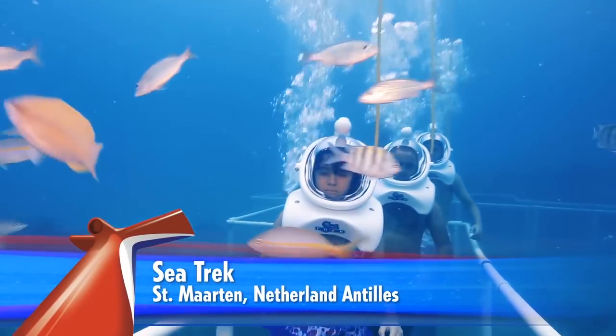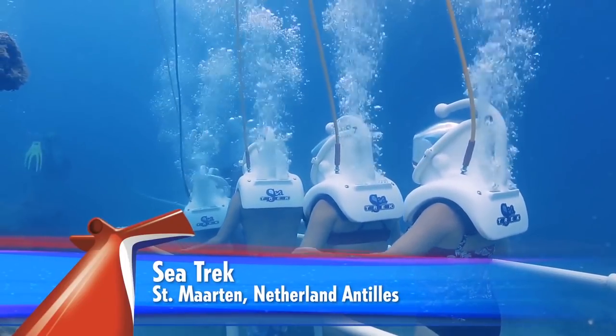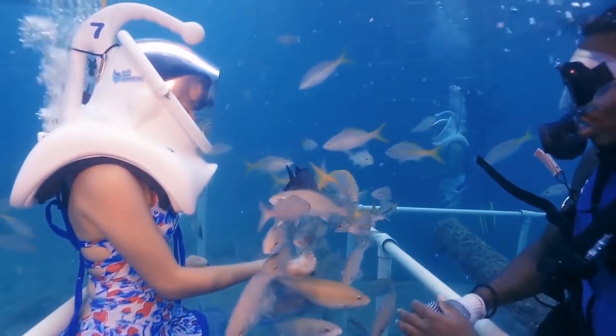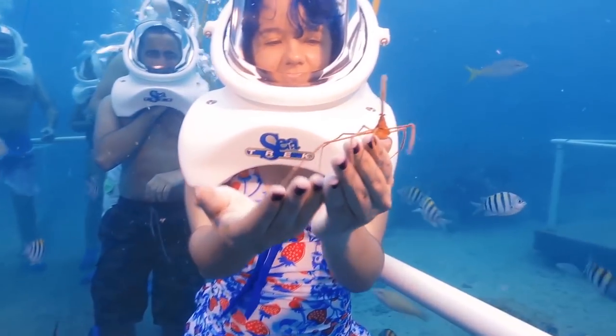Under the blue Caribbean sea, guests wear large diving helmets with padded shoulders and clear domes. An air hose connects each helmet to the surface. Bubbles rise from the helmets as guests walk an underwater pathway. A safety diver swims alongside.